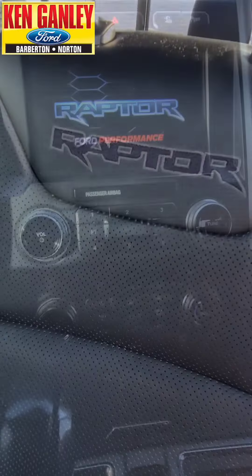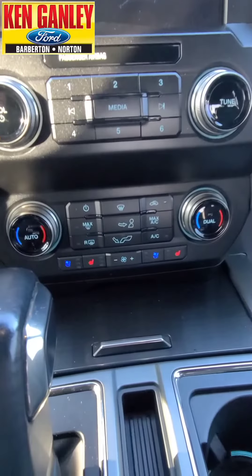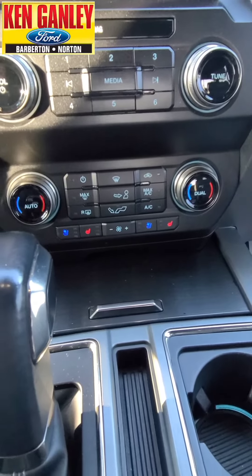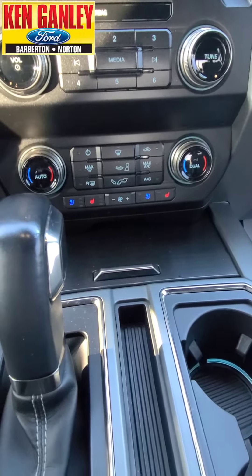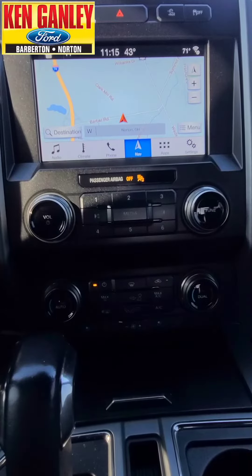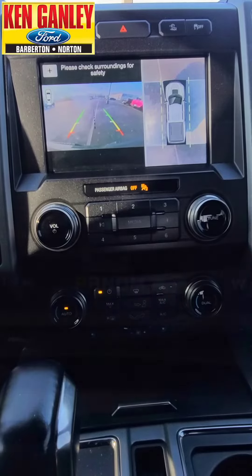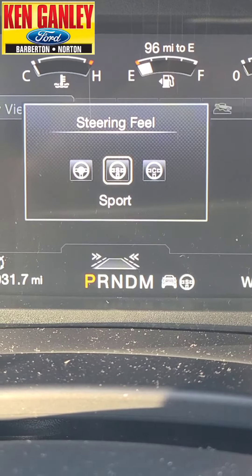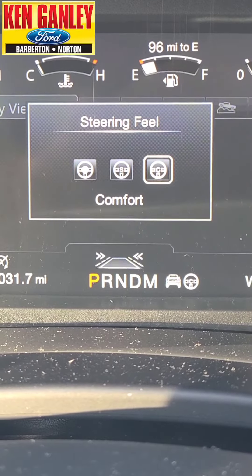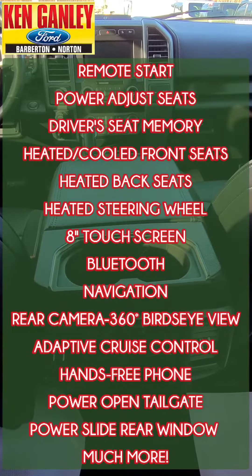You've got the Raptor stitching on the front seats, and up front you have your heated and cooled seats, dual climate control, an eight-inch touchscreen with all your controls for navigation and apps, rear camera with 360 bird's-eye view. On the driver's display screen you've got different settings for your steering wheel feel — really cool — and it has a heated steering wheel as well.